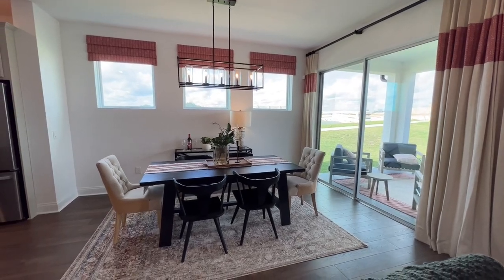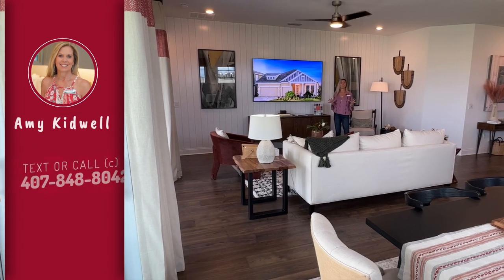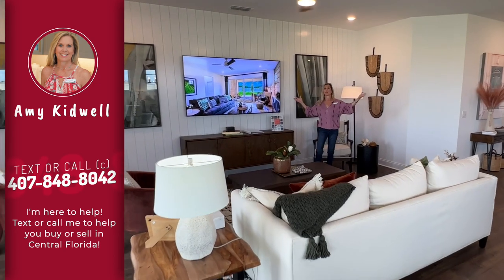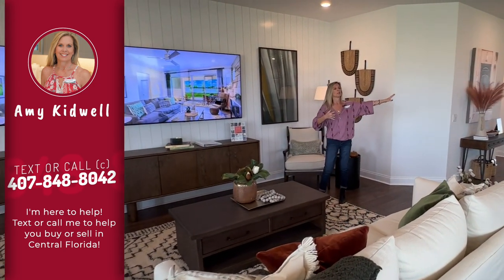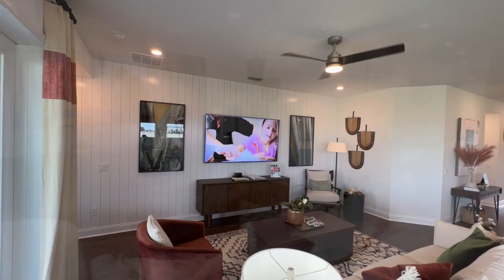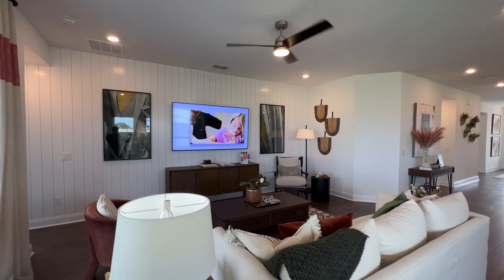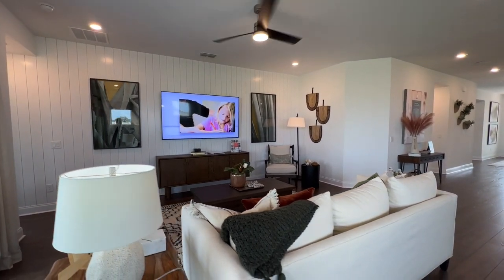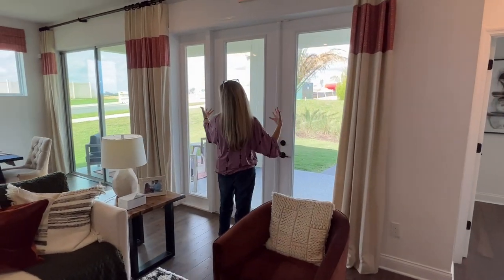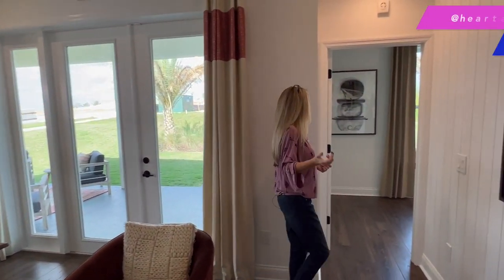I've just been told there is one inventory home available that can close this year, so if this layout looks like it could be perfect for you, call me right away. You've got your kitchen, eating island, dining area, and living room — I call this the hub of the home. There's also a big, beautiful extended lanai space, and that inventory home has the big lanai as well, with light flooding in from the sliders off the dining area and the doors off the family room.